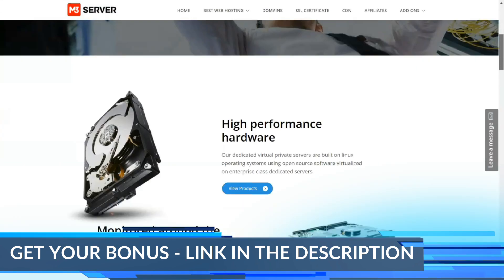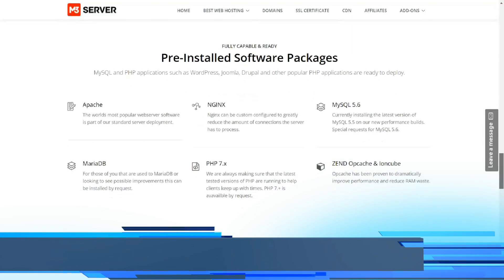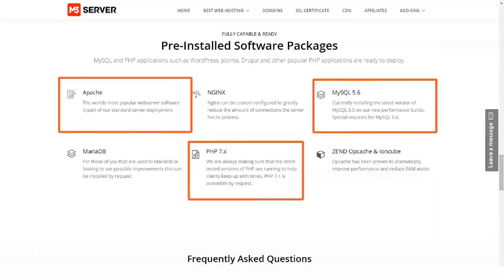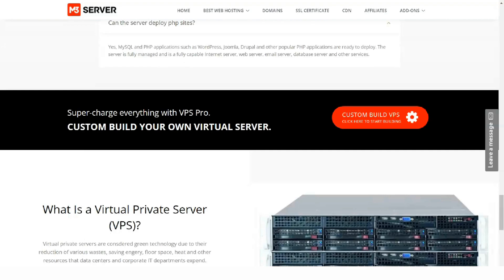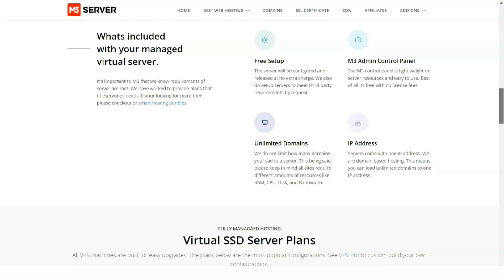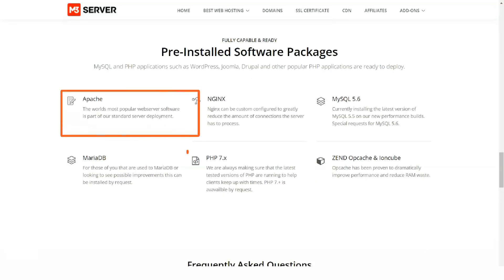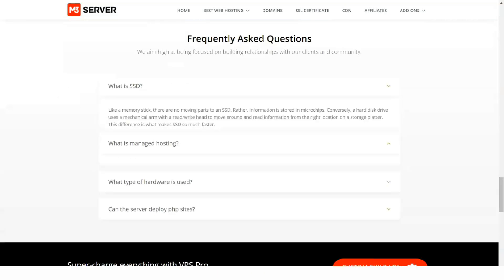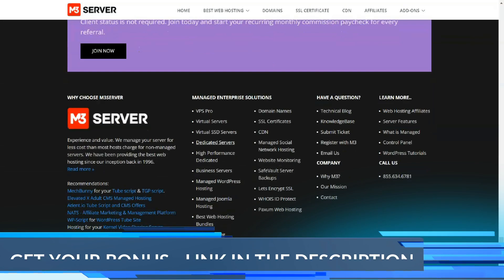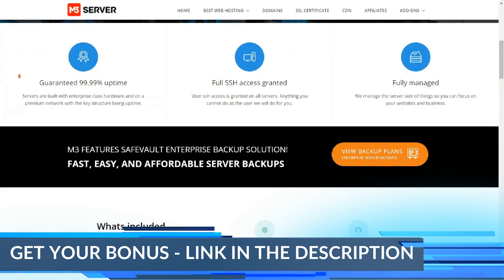Four VPS plans are the perfect way to get started and they include 30GB to 300GB of disk space, 1GB to 8GB of RAM, 2 to 4 processors, and 5TB to 10TB data transfers. As an alternative to the pre-configured VPS plans, you can select the VPS Pro option, which allows you to configure precisely the CPU, memory, and storage you need.